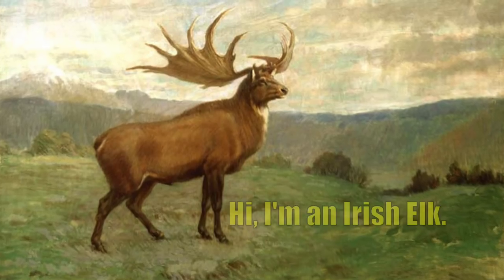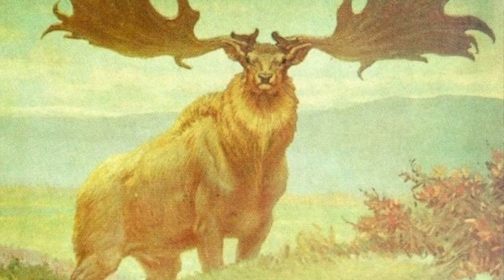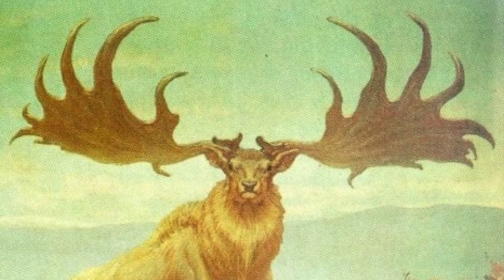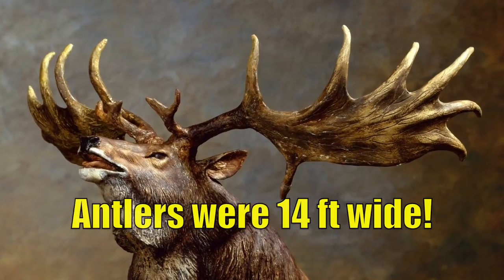And believe it or not, deer antlers are the most extreme fashion disaster in the world. And the moose has the most extreme deer antlers in the world, but the Irish elk, a prehistoric deer, was the largest deer that ever lived and had the most extreme deer antlers ever, because it also had the largest antlers of any deer that ever lived. Its antlers were 14 feet wide and weighed 100 pounds — the same weight as moose antlers, but twice as wide. In fact, the moose is also the largest animal in the world that has antlers.